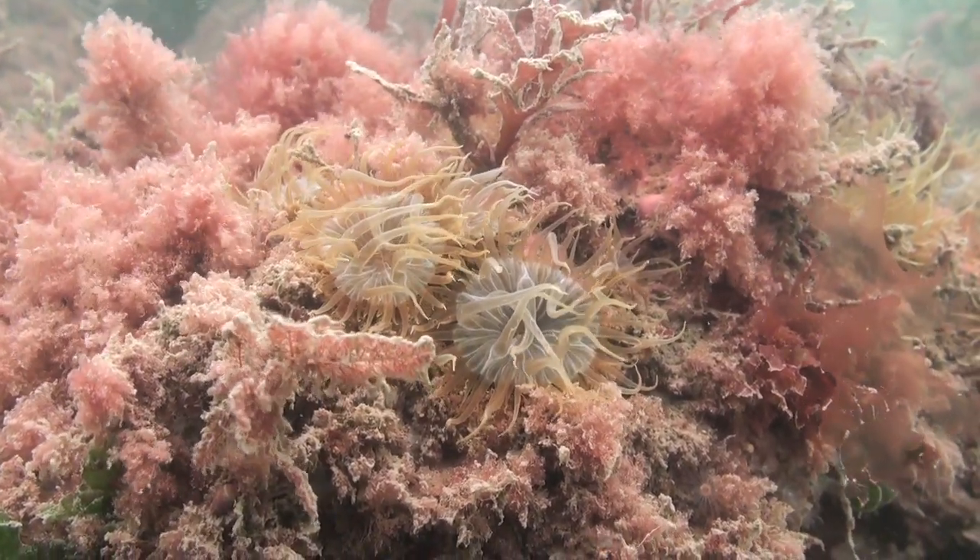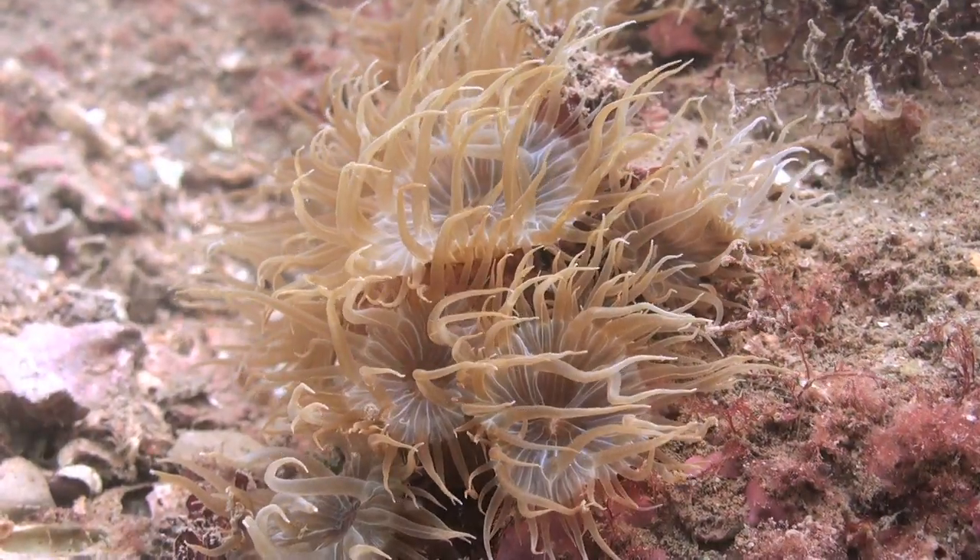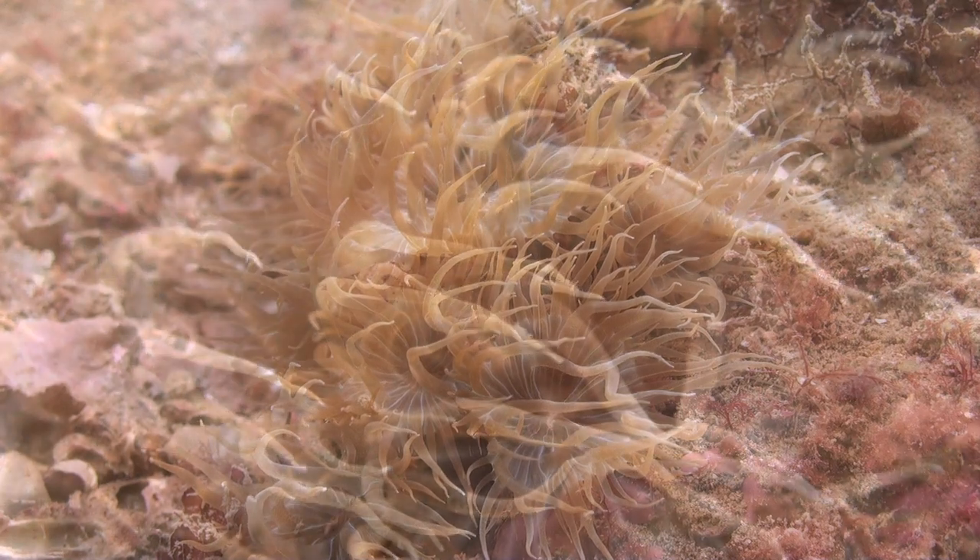Trumpet anemones are normally found in the Mediterranean, but can also be found in the slightly warmer waters off the Devon and Cornwall coasts.